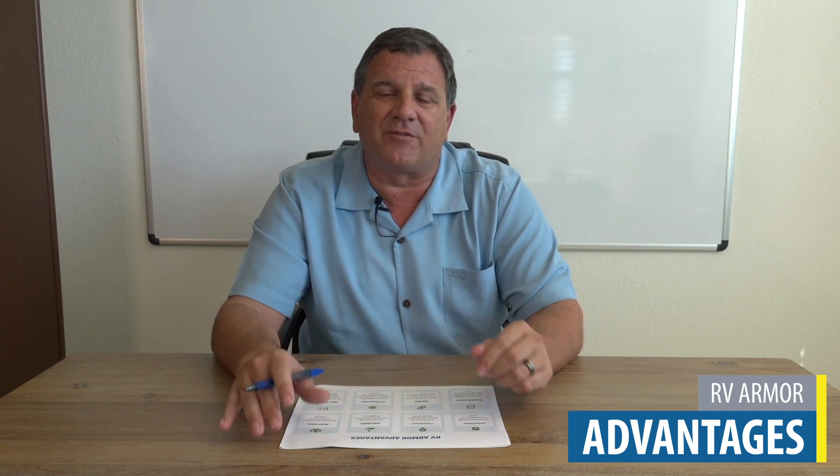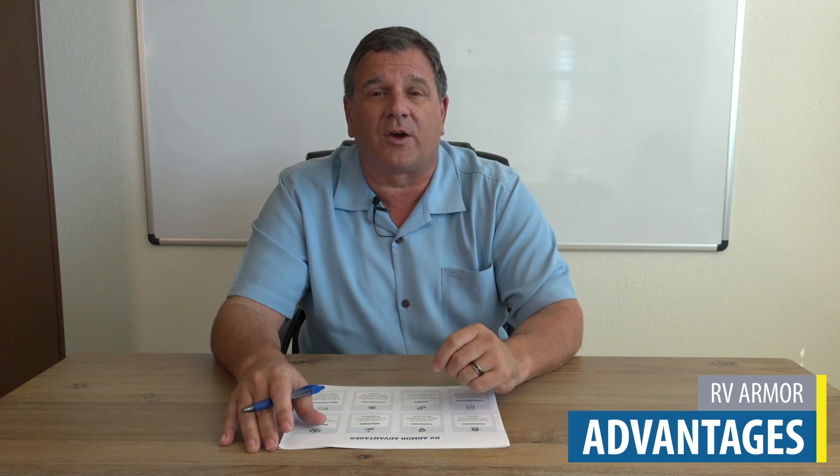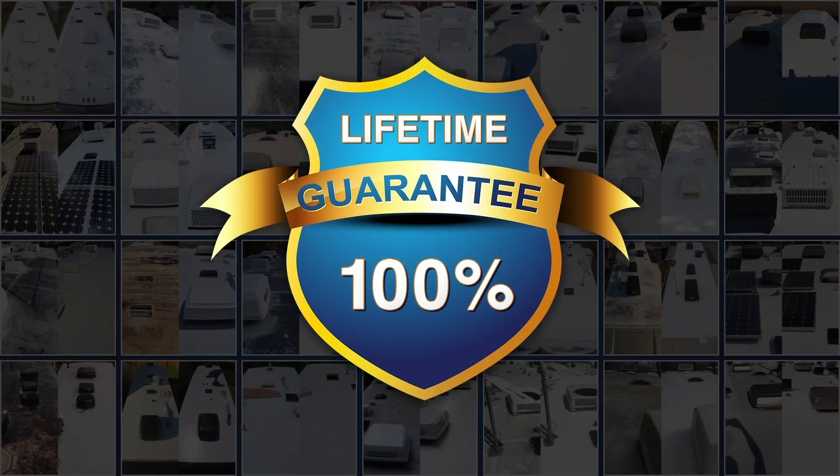Now there are countless advantages to RV Armor, so I'm only going to talk about the top 20 today. The first thing I want to talk about is our guarantee. At RV Armor we have a lifetime material and labor warranty — material and labor for the life of the RV. We track it by the VIN number, so it automatically transfers to future owners. That is a huge benefit.